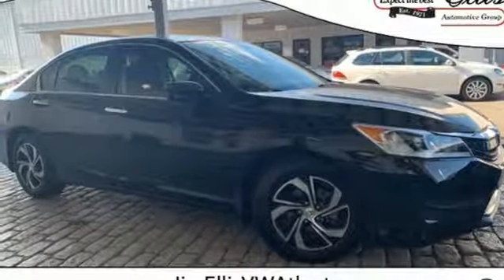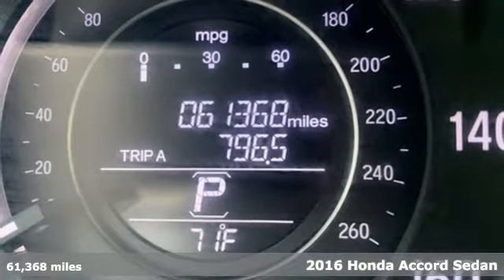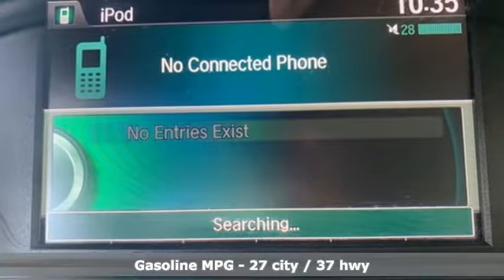It's a 2016 Honda Accord sedan. Year after year the Accord is showered with awards and praise. Take a look and it's easy to see why. Drive it and you'll know why.